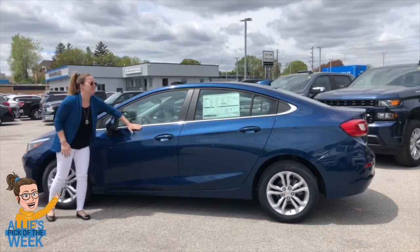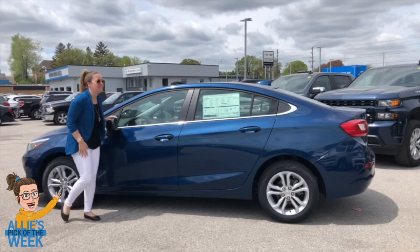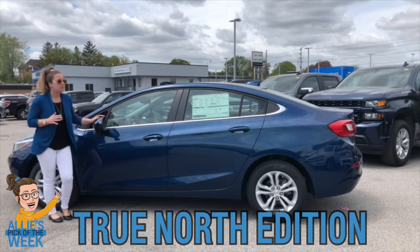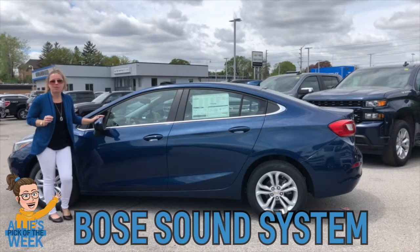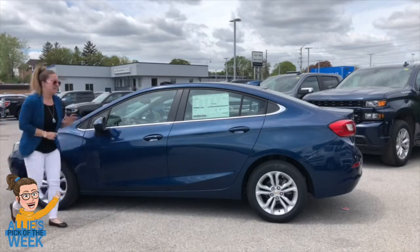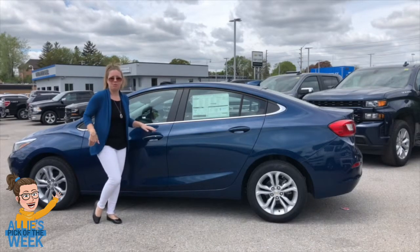Moving on to the Cruze diesel — check out this color. This is Pacific Blue Metallic, and it is new for Cruze for 2019 and it dazzles in the sunlight. This is the True North Edition, which for a Cruze diesel is going to give you leather heated seating, leather-wrapped heated steering wheel, power sunroof, along with a nine-speaker Bose sound system — definitely great for rocking out in nice sunny weather. An awesome feature is keyless entry along with push-button start, so no need to keep track of those keys — just keep them in your pocket or your purse.